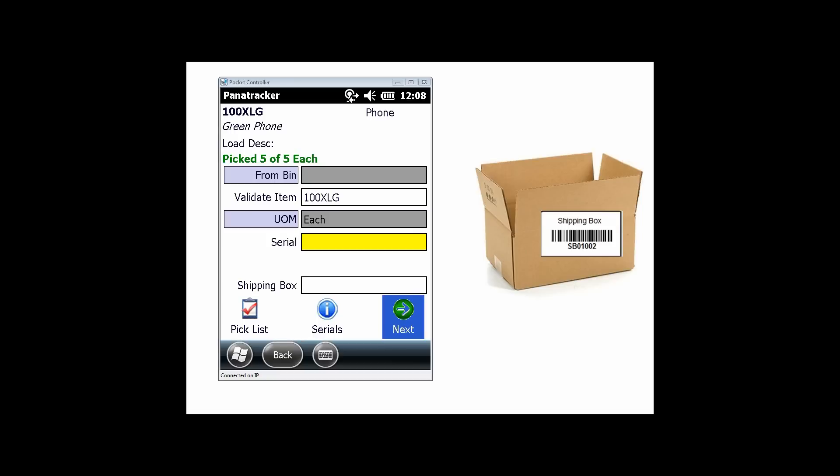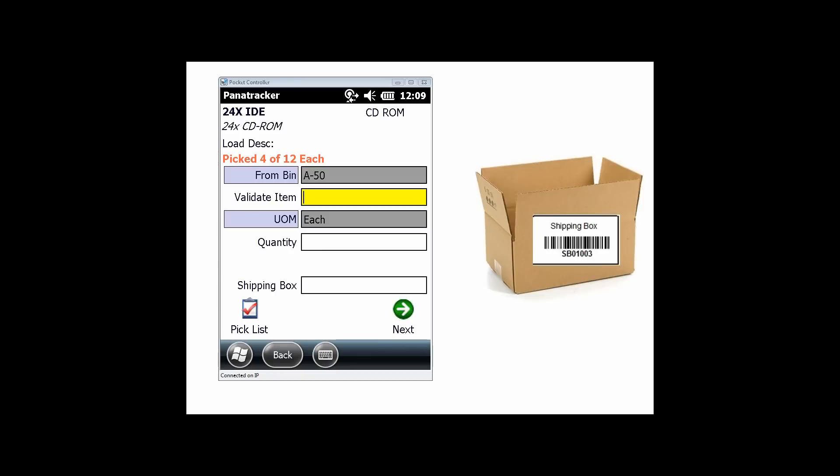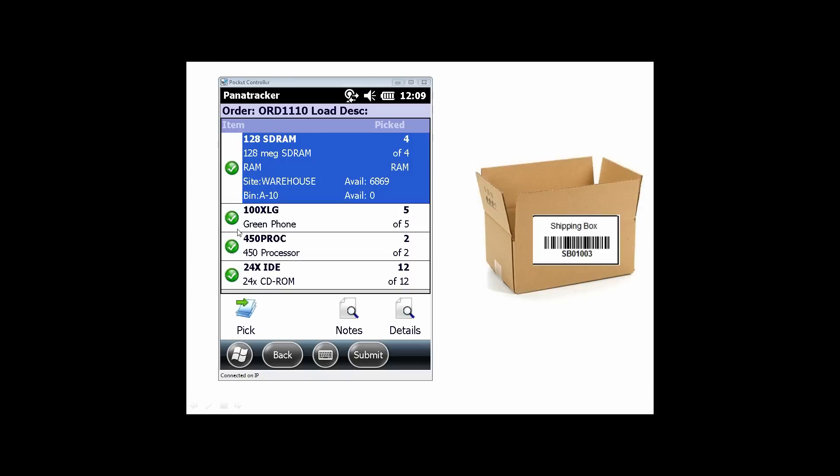Moving on to the next item, I scan the item, enter my quantity, and put it into shipping box two which still has room. Then for my final item, I enter a few more items into that box, scan the shipping box, then move to the next box — shipping box three — scan the item, enter my quantity, and finish with my last shipping box. Now I'm all complete with the order pick, and all my line items are identified as picked complete.